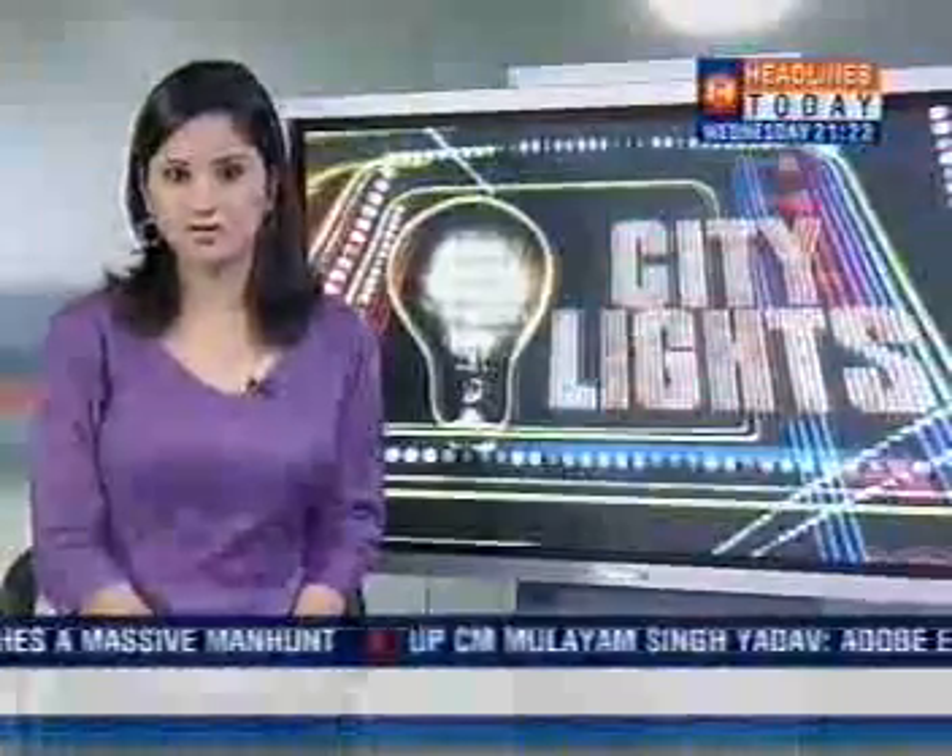Have you ever felt lost in a new city? Well, help is at hand — a software that helps you navigate your way through six Indian cities to begin with, and it all comes packaged in a mobile phone. Here is how it works.